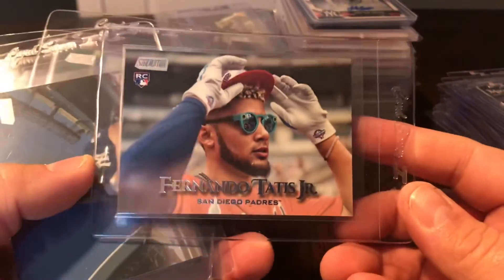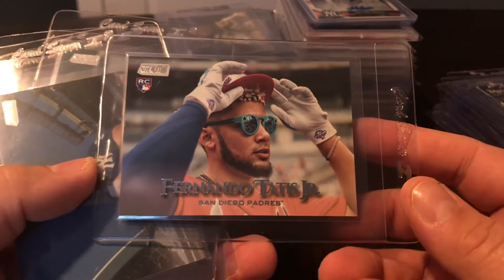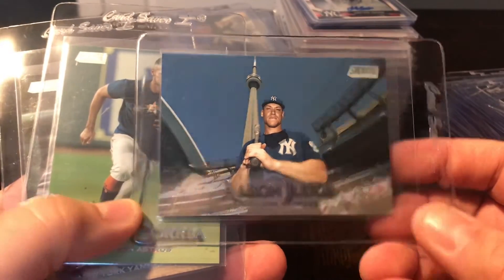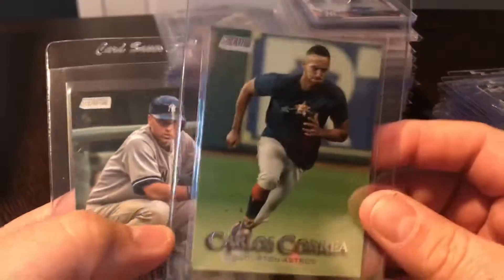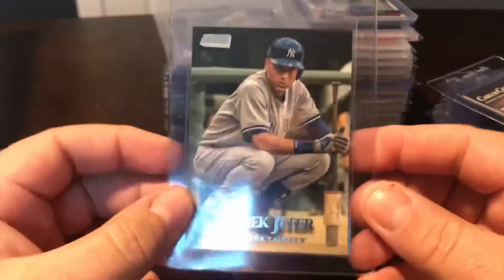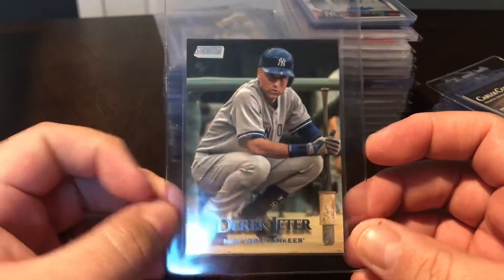Those are both variations. Another rookie variation - here's Tatis's rookie image variation. Gorgeous card, love that photography on that one. There's Judge's variation with a great background, Carlos Correa variation, and Derek Jeter 2019 Stadium Club variation.